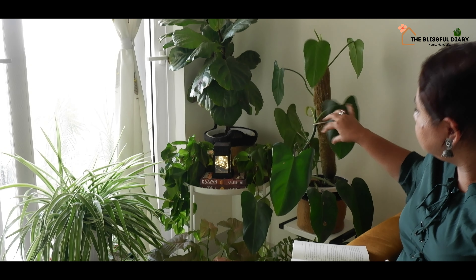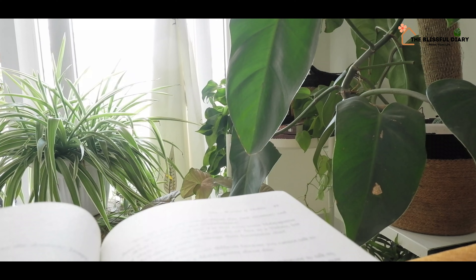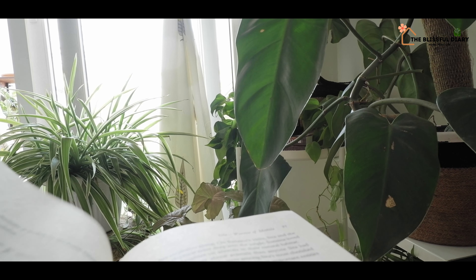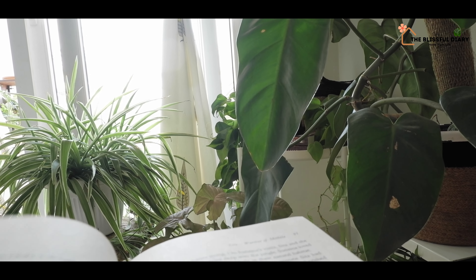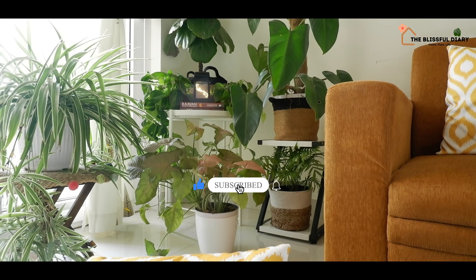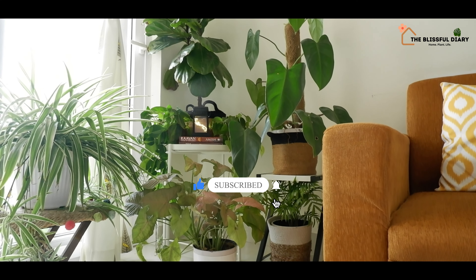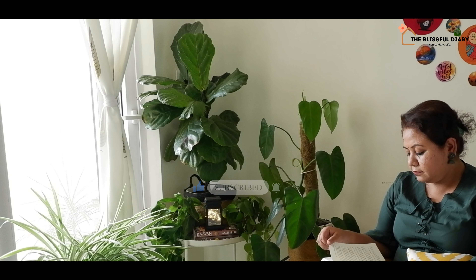I can actually spend my entire day sitting here reading books and talking to my plants. My summer weekends are sorted, I guess! I hope you enjoyed this little oasis of mine and I hope it inspires you to create one such for yourself.